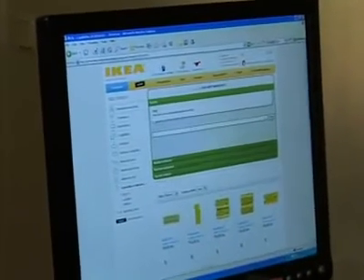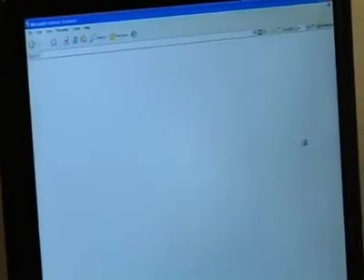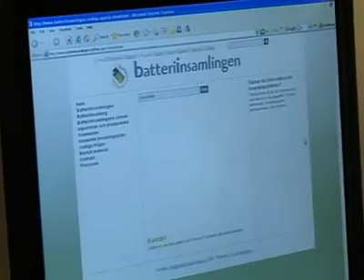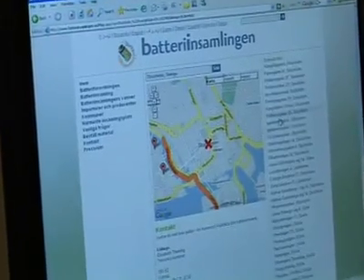The main feature in the widget is that you can search for the nearest place where you can recycle your batteries. So if I search in Stockholm, I get a lot of places, as you can see here.